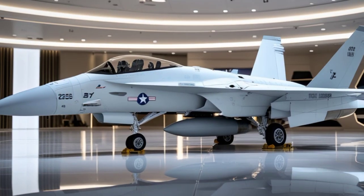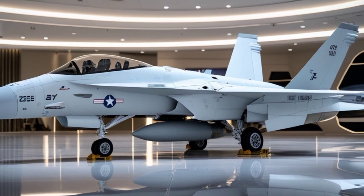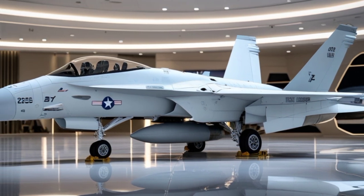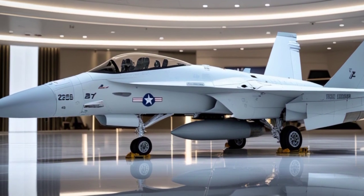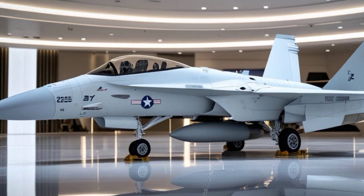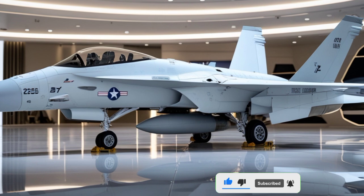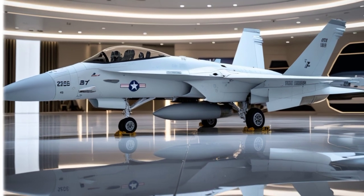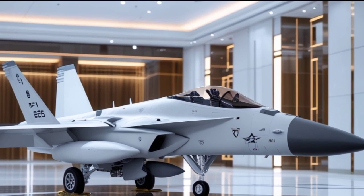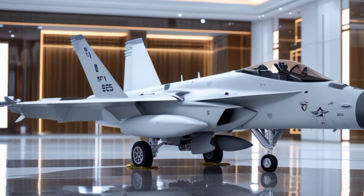Let's start with its exterior design. The first thing you'll notice is its aggressive yet aerodynamic shape, built for both speed and maneuverability. The twin-engine layout remains, but now with refined inlets and an optimized fuselage for better stealth characteristics. The 2025 model integrates improved radar-absorbent materials, giving it a lower radar cross-section while maintaining its durability for carrier operations. The jet's signature leading edge extensions improve airflow over the wings, allowing for greater control at high angles of attack. The folding wings, a necessity for carrier storage, retain their robust build, ensuring durability even in the harshest sea conditions.